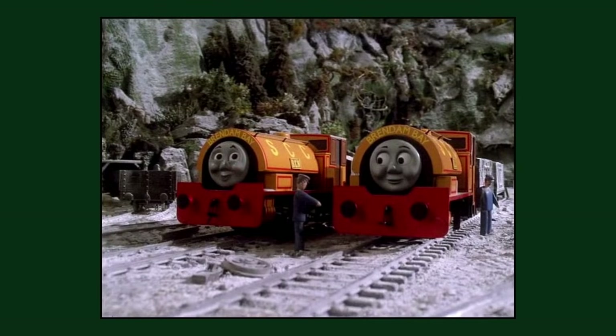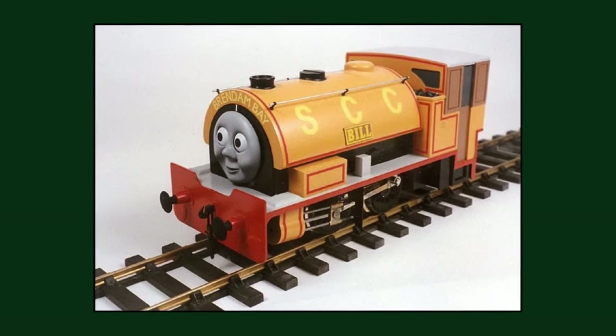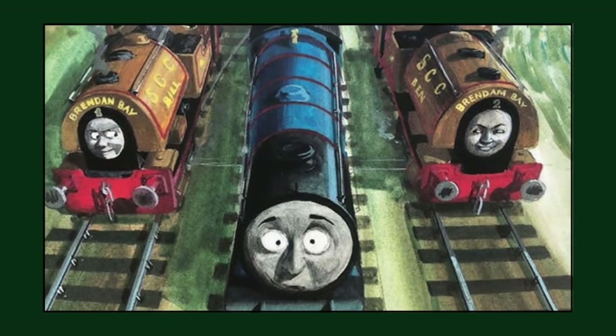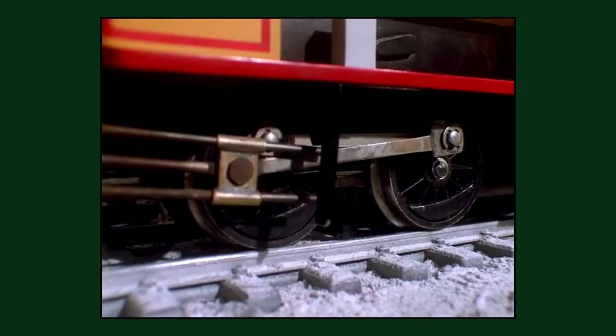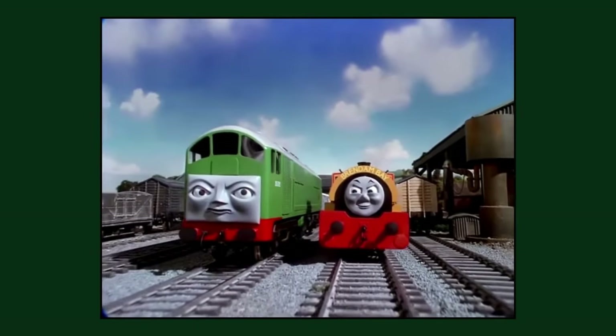In a behind-the-scenes picture of Bill's model from the production of the second series, it reveals that the twins were to have numbers on their smoke boxes above their faces, as they did in the Railway Series. However, they were removed for unknown reasons once filming of the episode 'The Dieselisation' began.